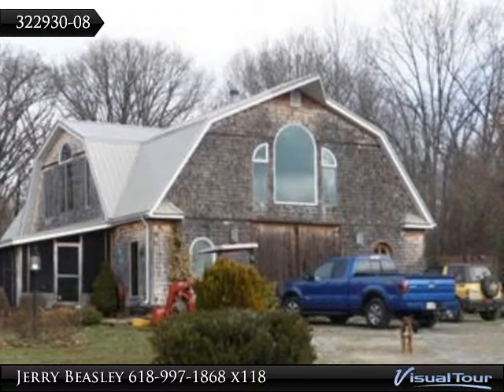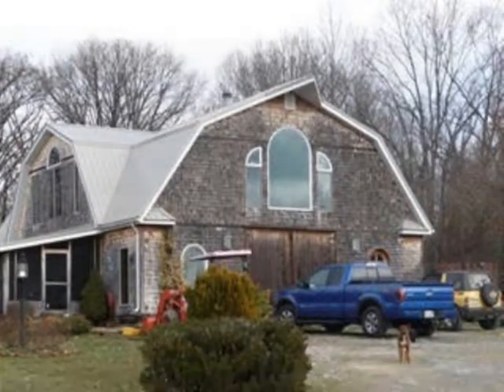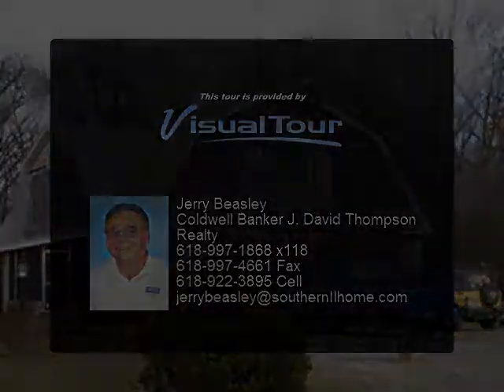Home to herds of deer, turkey, and small game. If you value privacy and love the outdoors, you will love this property. It even includes a shooting range, located 15 miles from town.